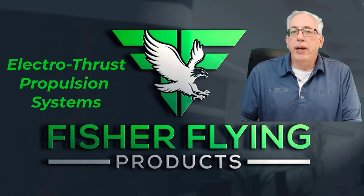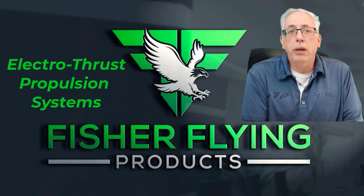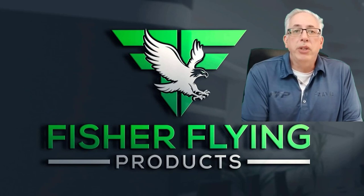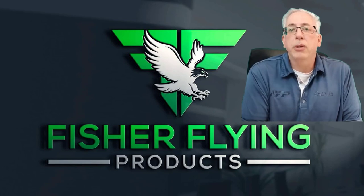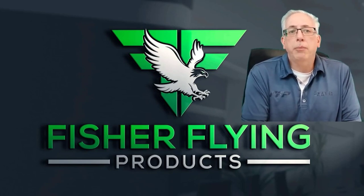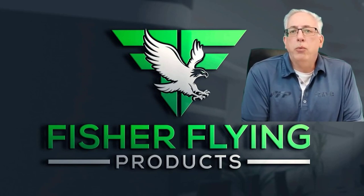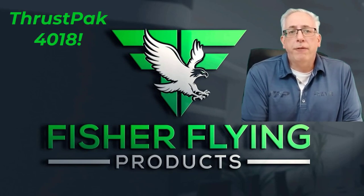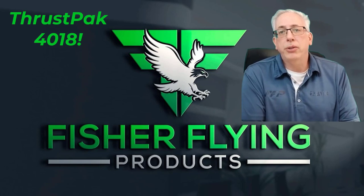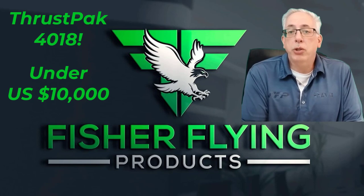Jonathan is a retired NASA electrical engineer with years of experience in the development of pure electric and hybrid electric propulsion systems, and I'm very pleased to be working with him. Recent reductions in the input costs of system components will allow us to provide complete system pricing that achieves our goal of giving you robust packages at prices that builders can afford. The initial ThrustPak 4018 system with better than one hour endurance with reserves will retail for under $10,000 US plus shipping.